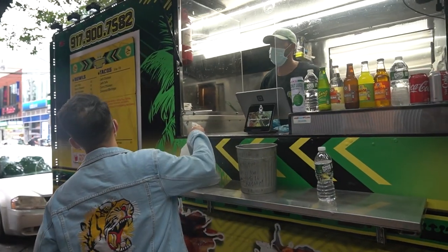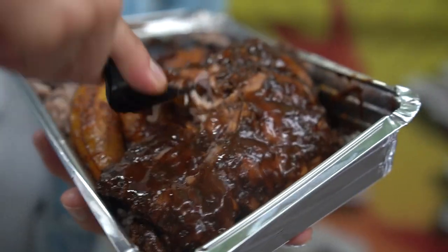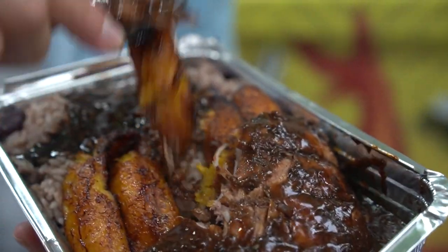We went from the Filipino hipster cafe to now I'm at a Caribbean food truck. Got a little bit of jerk chicken and rice and plantains. Hey man, it's hard to find this in the city. It's still Brooklyn.